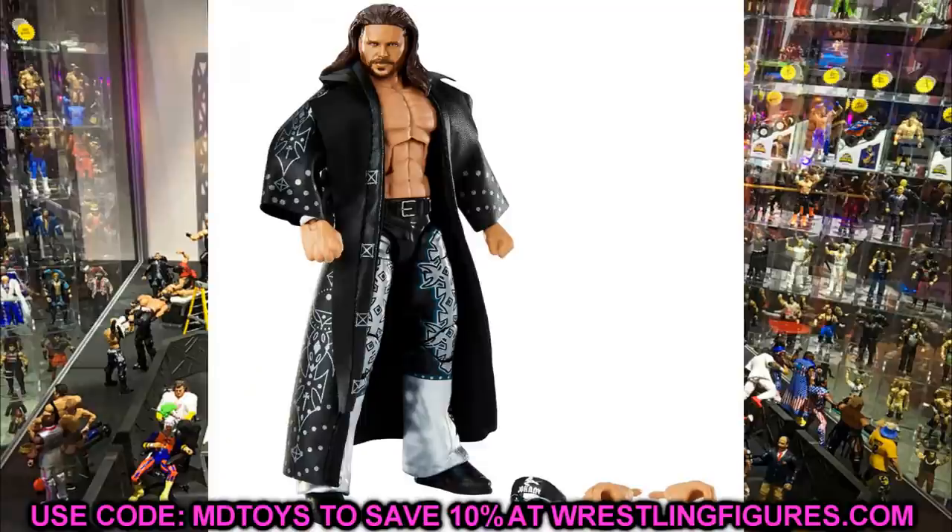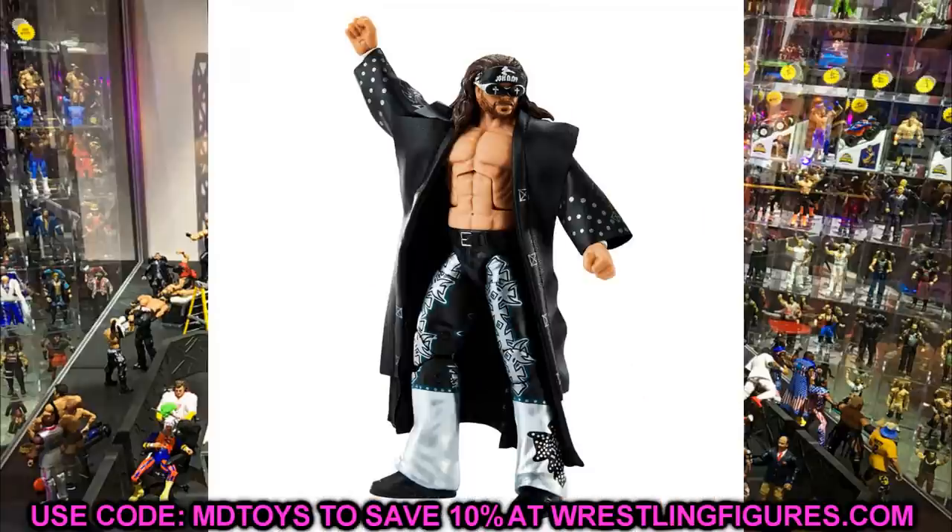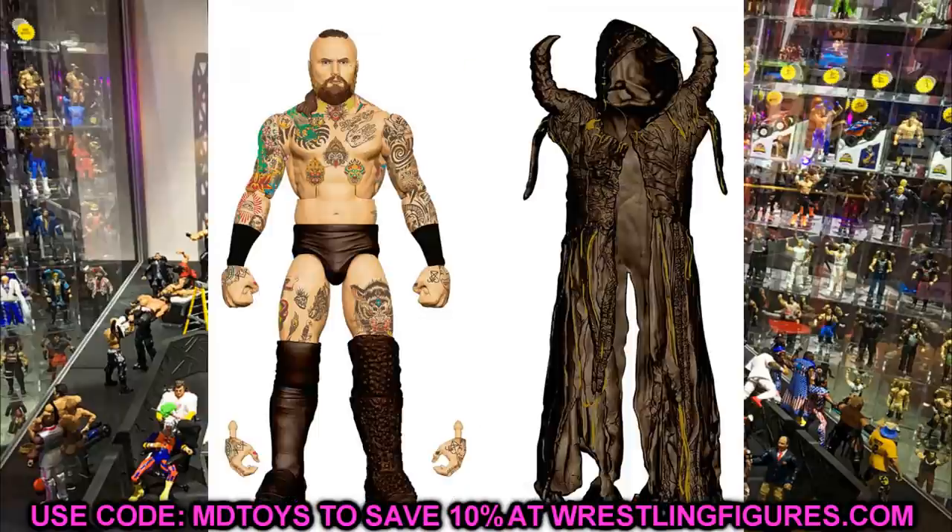For my first honorable mention I have Elite 82 John Morrison. I'm not completely sold on the head sculpt — I want to see more images or see it in hand before I really commit. From the neck down I like it, and I like the trench coat. Elite 85 Alistair Black is another honorable mention. I love his figures, he's a very unique character and I use him in the fed. The entrance coat isn't the best, which is why he didn't crack the top 10.